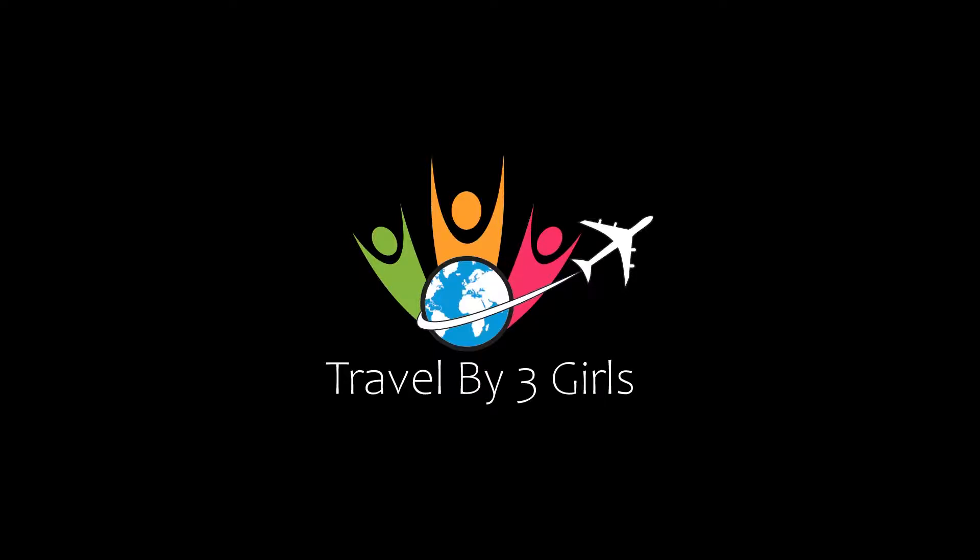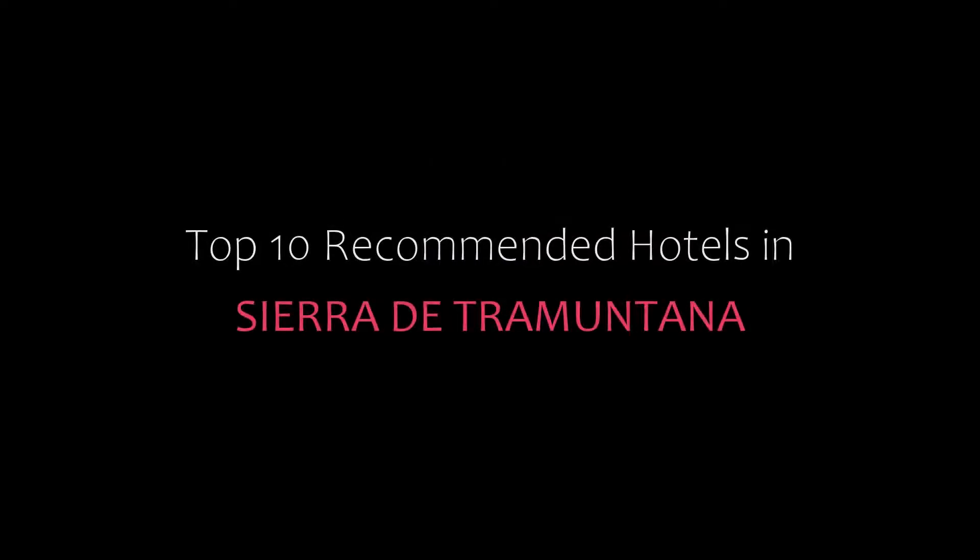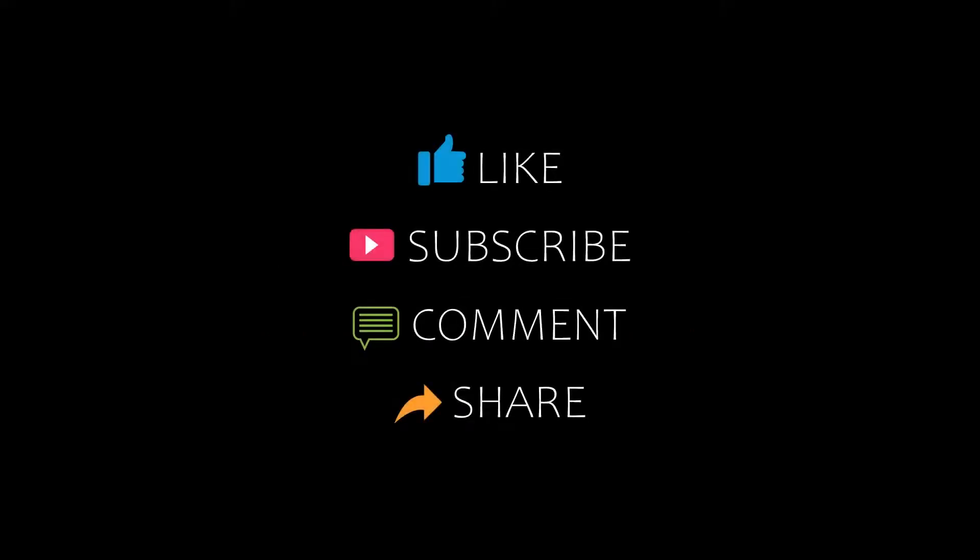Hello friends, welcome back to my channel. Now you are watching top 10 recommended hotels in CRD from Montana. Please subscribe to my channel and don't forget to like, share, and comment. Let's start the video.